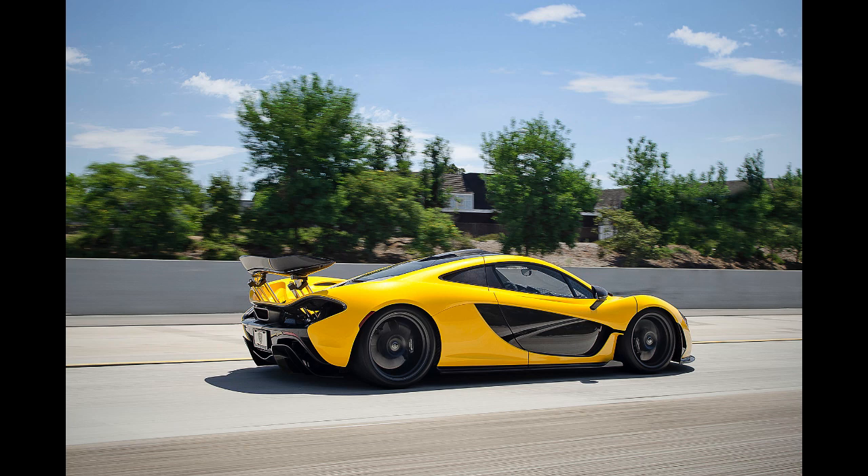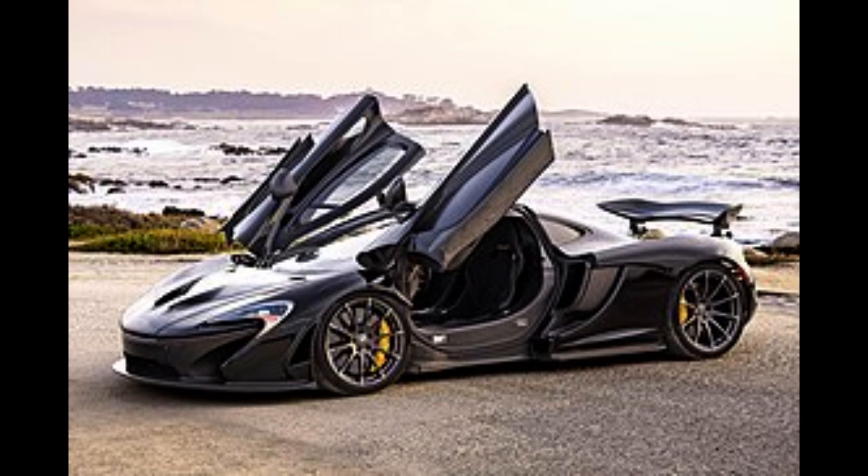It has a curb weight of 1,547 kg (3,411 lbs), which translates to 601 PS/ton. The P1 also features bespoke Pirelli P Zero Corsa tires and specially developed carbon-ceramic rotor, caliper, and brake pads from Akebono. According to McLaren, it takes 6.2 seconds to brake from 300 km/h (186 mph) to a standstill, during which the car will cover 246 m. From 60 mph (97 km/h), it will cover 30.2 m.